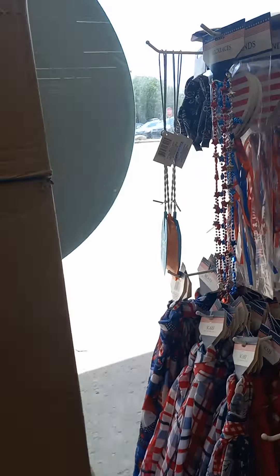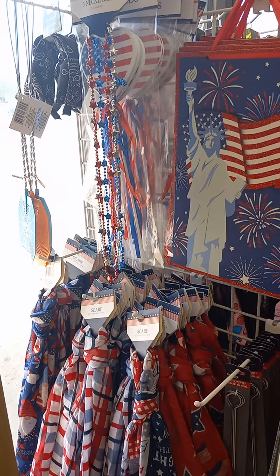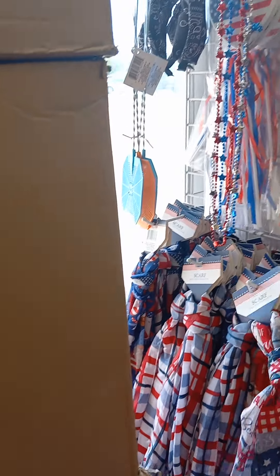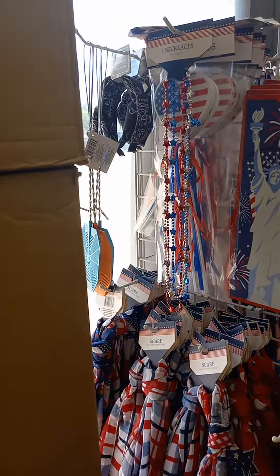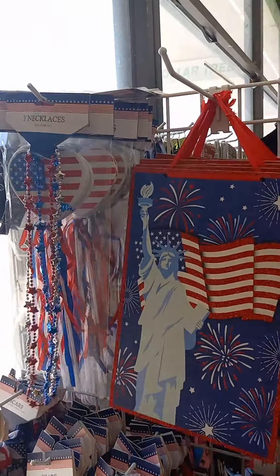Because you can get it here. And look at these long bamboo skewer things for your barbecue — I didn't know they had this, that is so cool. Look at these scarves, red, white, and blue. My mother would be all over this — she loved red, white, and blue so much.